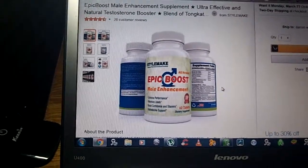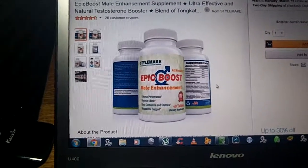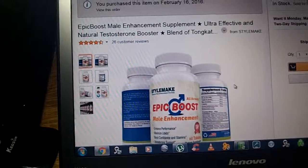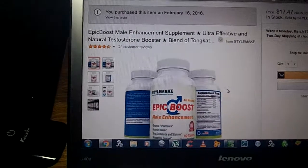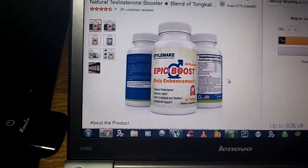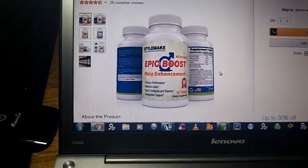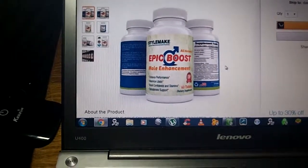And then the libido boost — yeah, they work. You can get them at Amazon.com. They are $17.47, which compared to that little blue pill is an epic price reduction in what they cost.